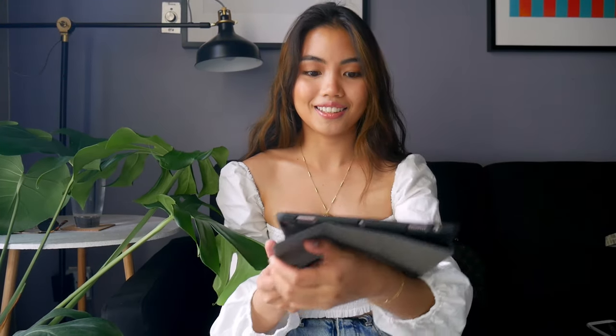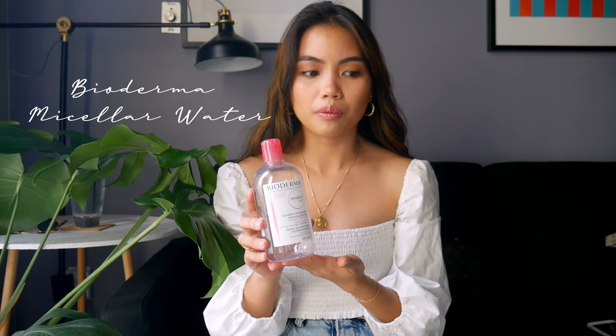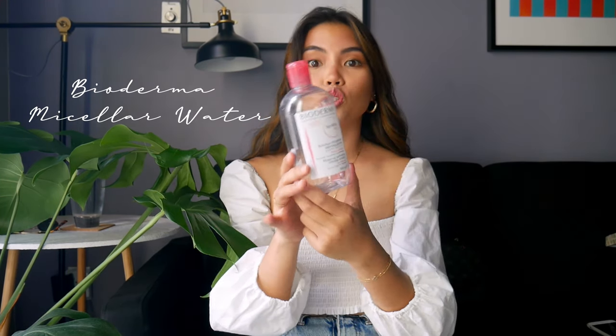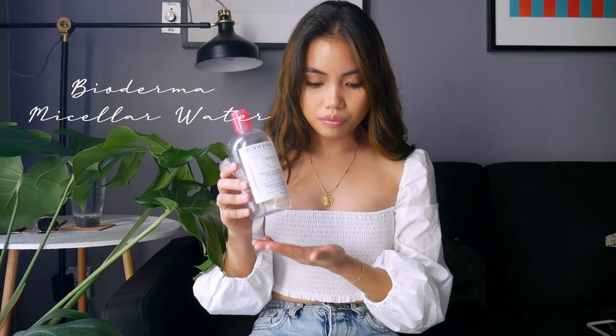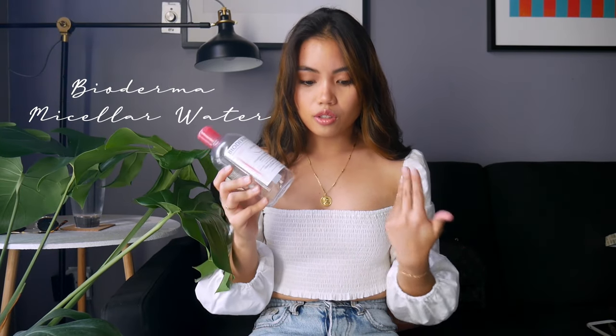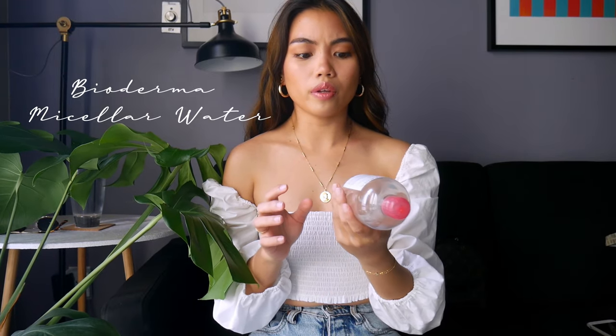Let's get started with the first empty: my Bioderma micellar water. I got this when I went to the Philippines like three years ago and I bought two bottles because I couldn't find them in Canada. The pros: it can take off makeup easily, it's reasonably priced, and Garnier makes a similar micellar water that's pretty good too. It didn't cause any breakouts and it's good for sensitive skin.